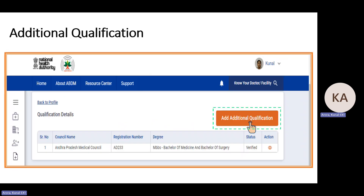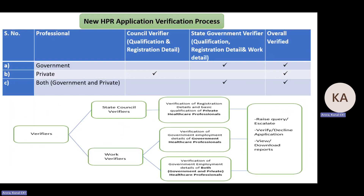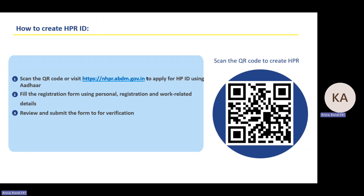For additional qualifications, if during HPR registration you added only an MBBS degree, you can add further qualifications later after verification. Regarding verification policy: government professionals' profiles go directly to the state government verifier; private professionals go to the council verifier; profiles with both government and private will be visible to the state government verifier. Scan the QR code to access the new portal, provide valuable feedback.